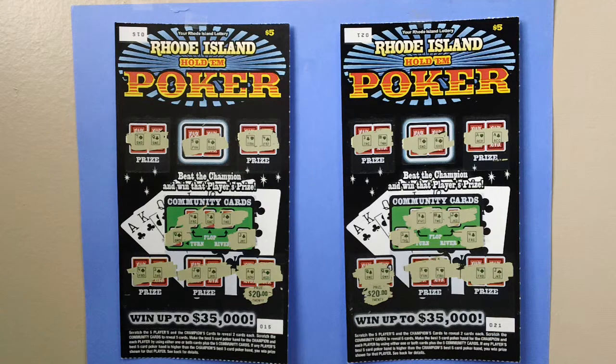How to play: scratch the five players and the champion's cards to reveal two cards each. Scratch the community cards to reveal five cards. Make the best five-card poker hand for the champion and each player by using either one or both cards plus the five community cards. If any player's best five-card poker hand is higher than the champion's best five-card poker hand, you win the prize shown for that player.